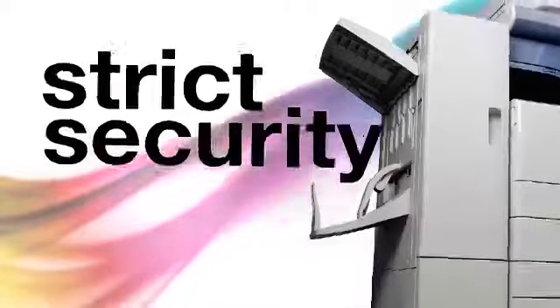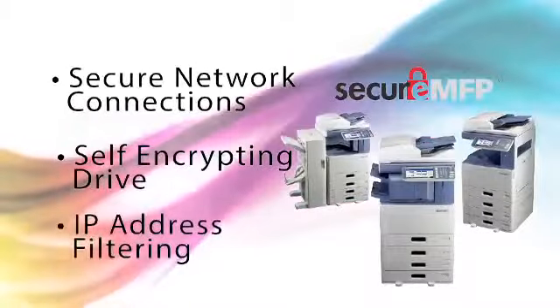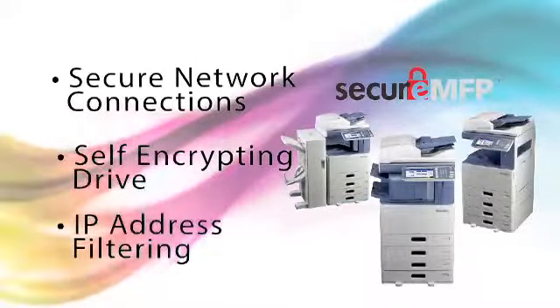Packed with high-level security features and options, this powerhouse series was designed to protect your sensitive data and documents.